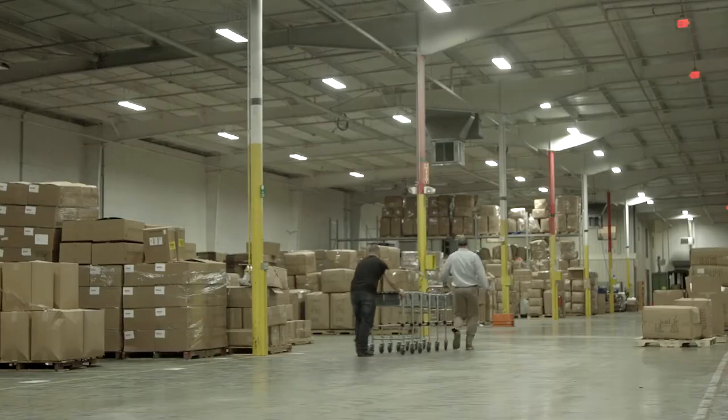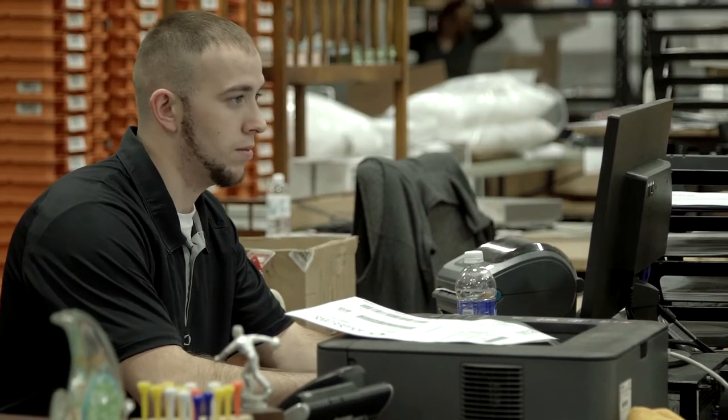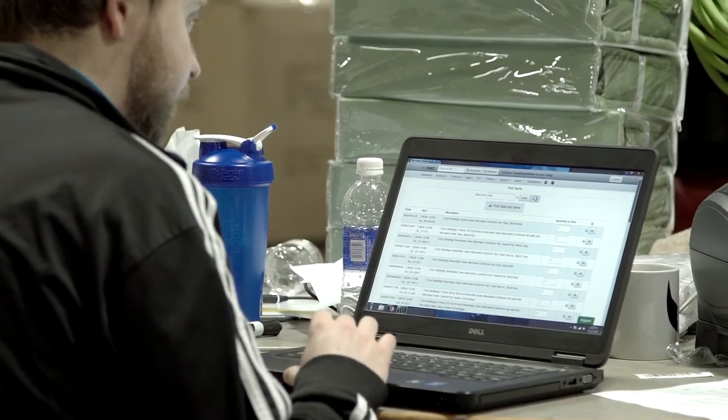A very good example is our king white 1,000 thread count sheets — we sell a tremendous amount of those. In the past we would just order a half truckload of them, which meant we had stale inventory for months. Now we can run reorder reports to see what our estimated sales will be, see exactly how many we need, and that allows us to procure more products to keep expanding our business.